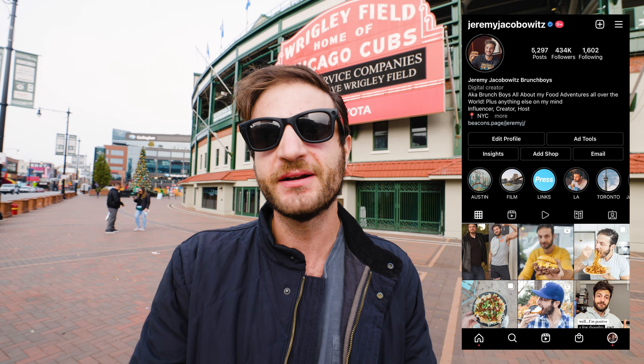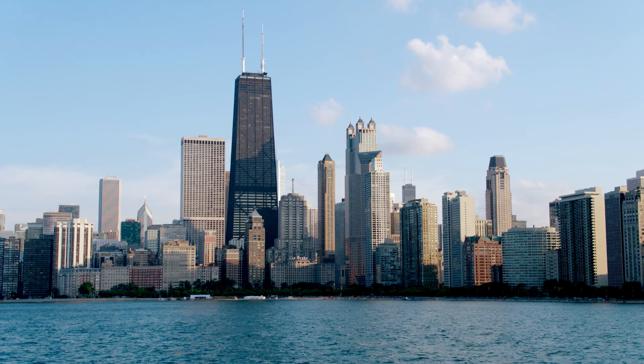Hey guys, German Jacobus here. If you're new, welcome. If not new, welcome back. It's lovely seeing your beautiful faces. This is all about food adventures all around the world and if you can't tell already, I'm here in Chicago. I'm here to eat some incredible food, just sort of the best of the best. So no reason for a long spiel — let's go eat.